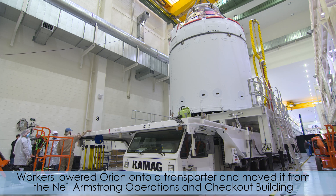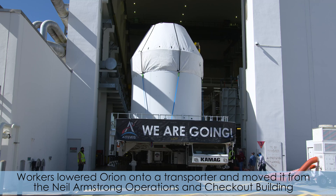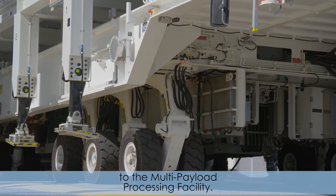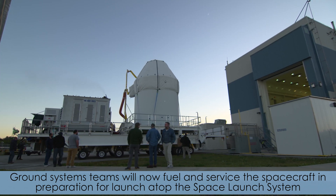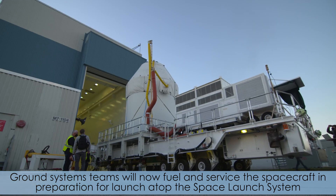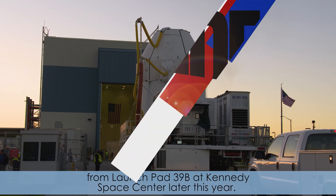Workers lowered Orion onto a transporter and moved it from the Neil Armstrong Operations and Checkout Building to the Multi-Payload Processing Facility. Ground system teams will now fuel and service the spacecraft in preparation for launch atop the Space Launch System from Launch Pad 39B at Kennedy Space Center later this year.